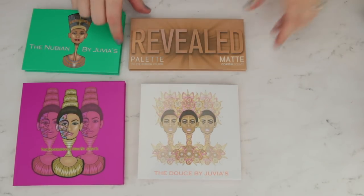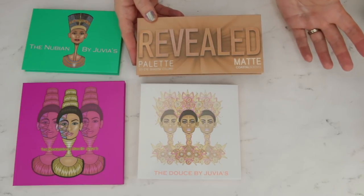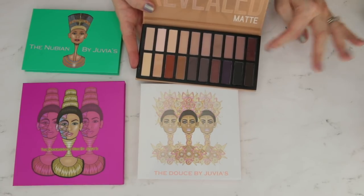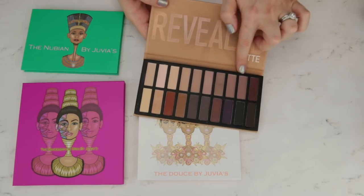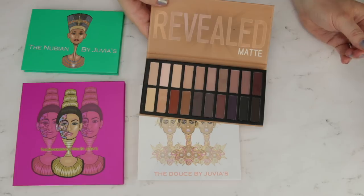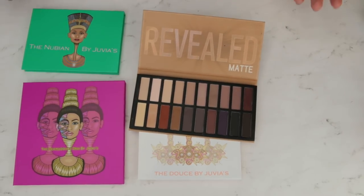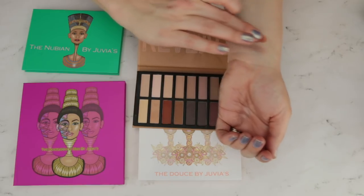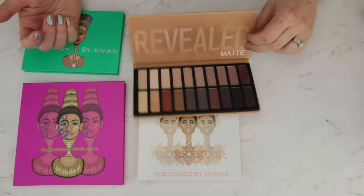This is the Coastal Scents Revealed Matte palette. I know these were popular on YouTube several years ago — they were kind of duping Urban Decay eyeshadow palettes. This one is duping the Urban Decay Ultimate Naked Basics, that square rose gold palette. I think this palette has some of the same problems as that Urban Decay palette — a ton of light tones here, then it immediately jumps to deep tones, so rather than having a variety of mid-tones. The shadows were creamy and I didn't have any problem applying them, but I don't need 32 different taupe shades, so I'm passing this one along.